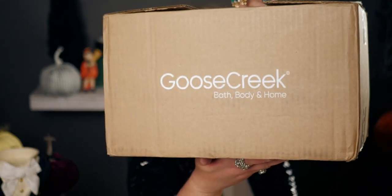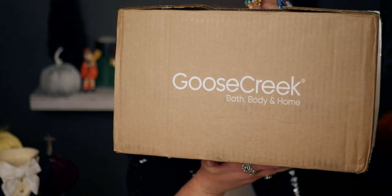Let me show you the box they were sent in — it says Goose Creek Bath Body and Home. So they offer not just candles, but body care, hand soaps, wax melts, room deodorizer sprays — so many options. There's just so much to look at and find on their website.